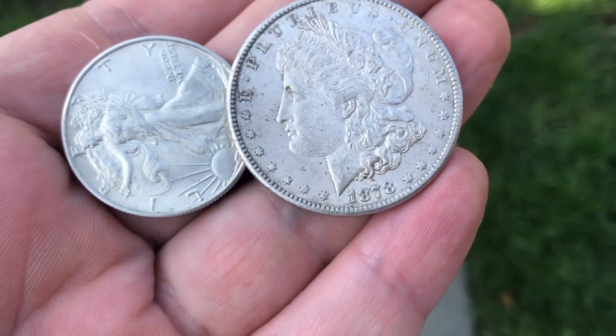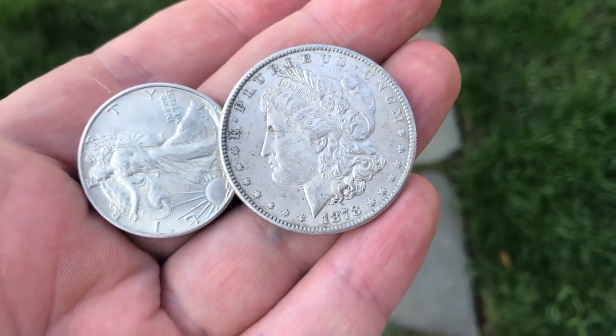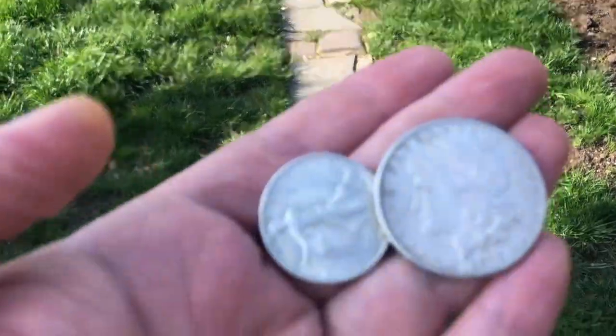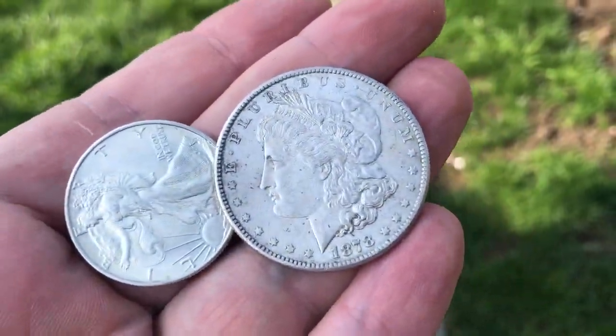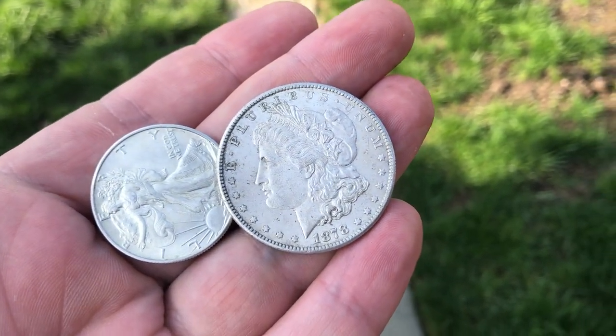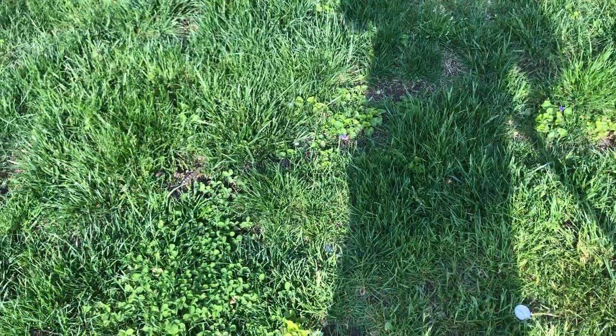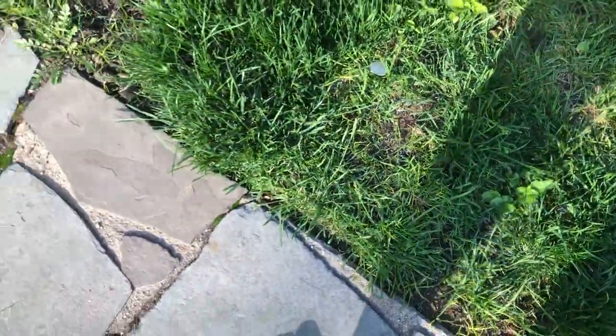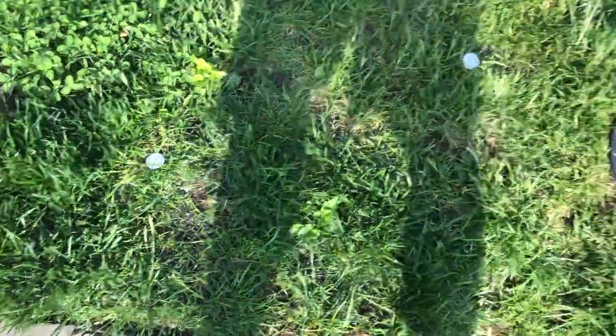This might sound like a rhetorical question but it's not: on a metal detector, a Morgan dollar versus a Walking Liberty half dollar — which one is going to ring up higher, or in other words be more conductive? If you answered Morgan dollar, yeah that's correct. But there's a problem — we'll get to that. I threw these down on the ground, just surface finds. Let's make sure they're totally flat.